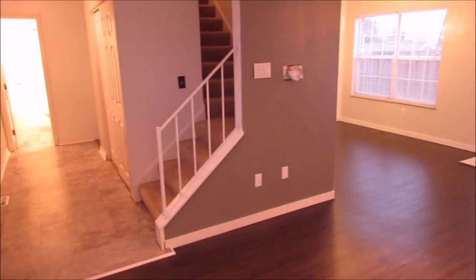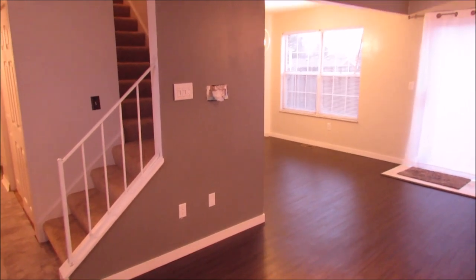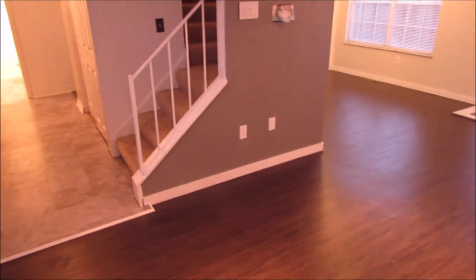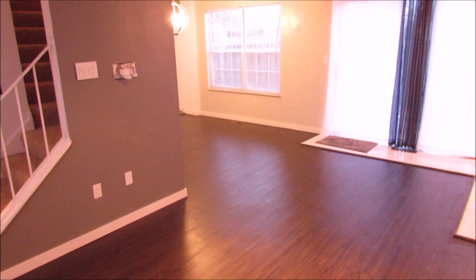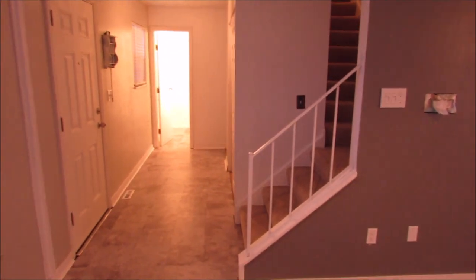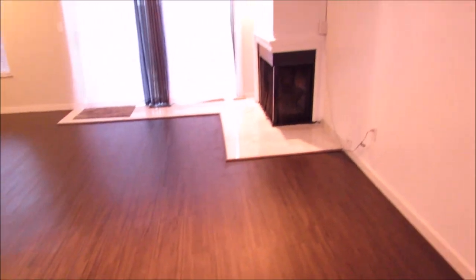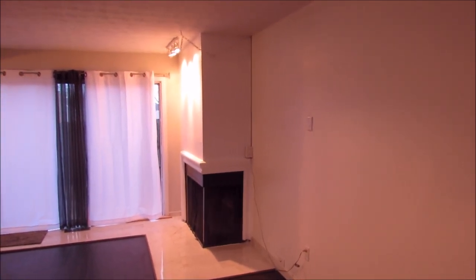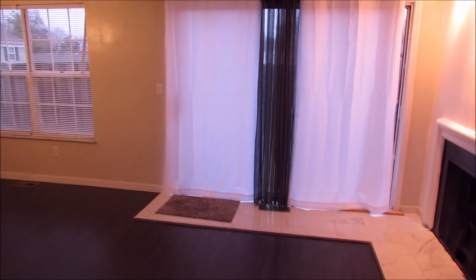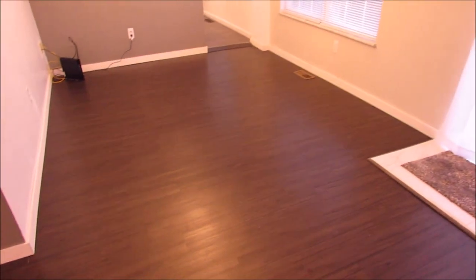Upon entering this beautiful, spacious condo — this is a three-level, three-bedroom, two-and-a-half bath — the current owner has done a lot of updates to the property, including all new laminate flooring throughout the lower level. Fresh paint. As we walk through this condo, you'll notice how nice and open and spacious it is. We do have a fireplace right there. Sliding doors lead out to the back patio area, and you'll notice the natural beauty of these floors.